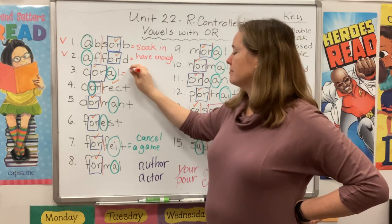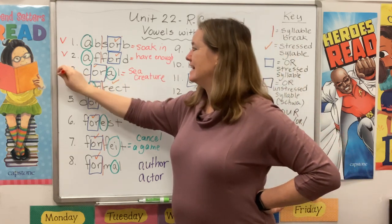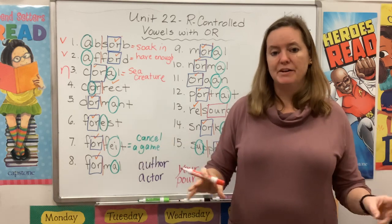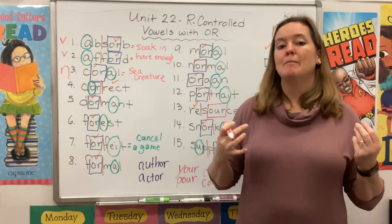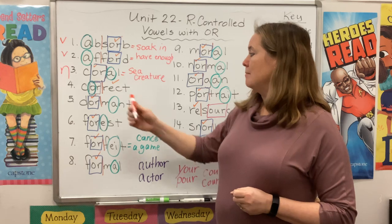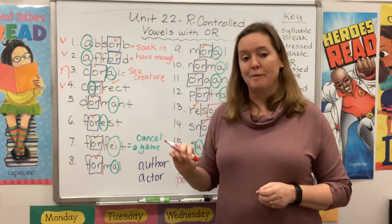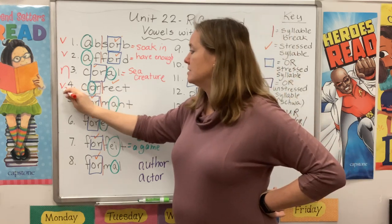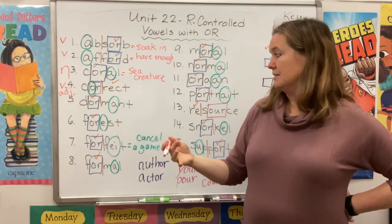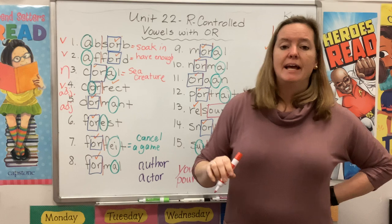A coral is a tiny sea creature — that's a noun. If you think about a coral reef in a hot tropical place under the water, that coral reef was built by all these little tiny sea creatures called coral. The word correct can be used as a verb — like, your teacher will correct your paper — but it can also be used as an adjective, a describing word, like 'I hope I got the correct answer.'